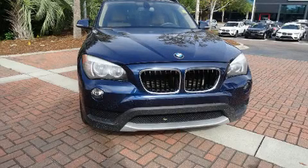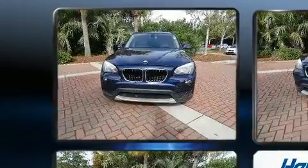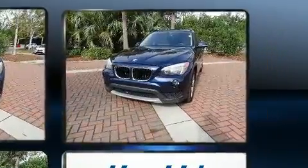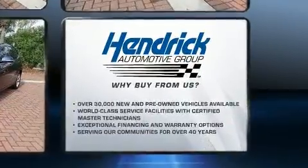Here's a great deal on a 2013 BMW X1 SDrive 28i. It features an automatic transmission, rear-wheel drive, and a 2-liter 4-cylinder engine. A turbocharger further enhances performance while also preserving fuel economy.